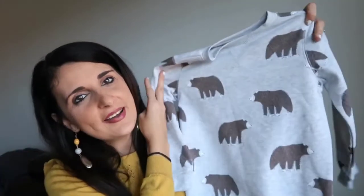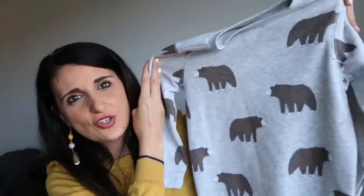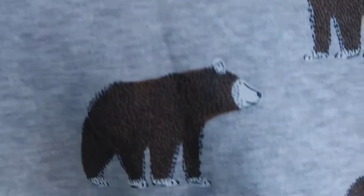One more jumper for Christopher - I've been eyeing this one for a little while. It wasn't on sale but was only $12 anyway, so still a pretty good deal. It's this bear jumper - a grey jumper with little brown bears all over it. So cute! Again in a size five.